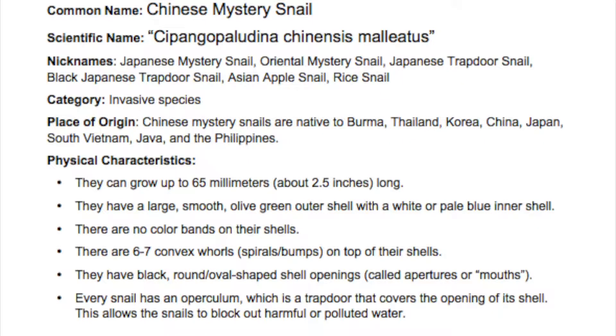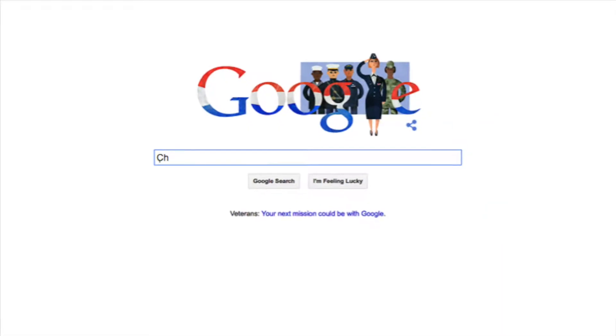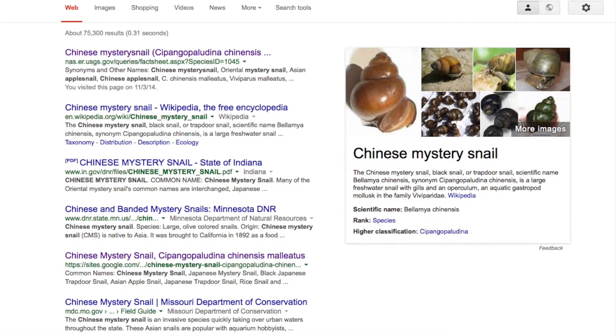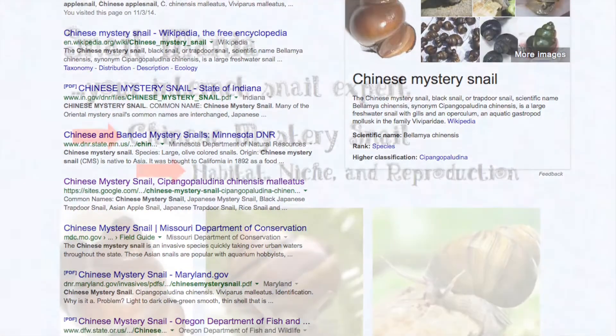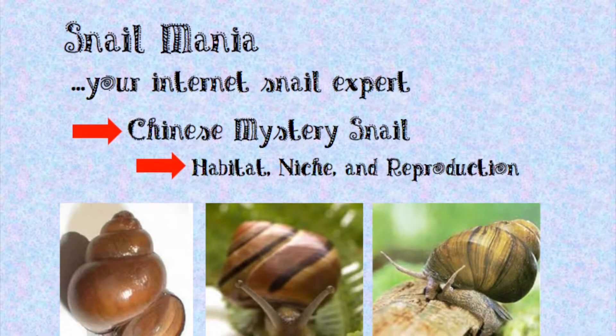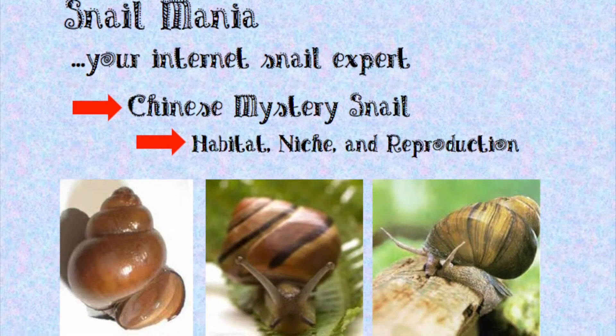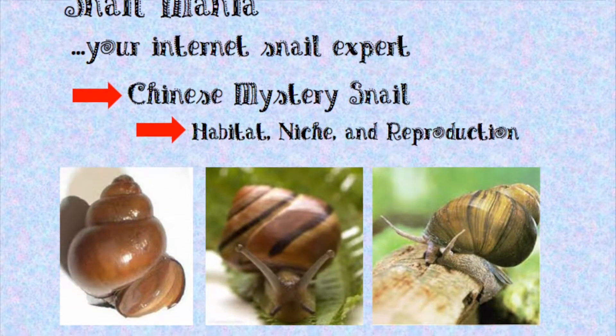We should go back to my house and learn more information. So we want to google some more information about the Chinese mystery snail. We found a site called Snail Mania — your internet snail expert. They have information on habitat, niche, and reproduction.